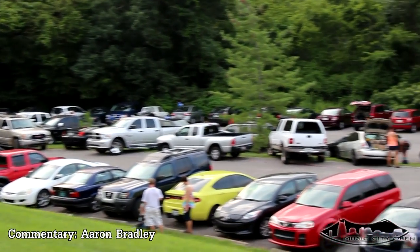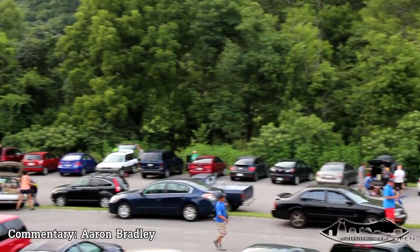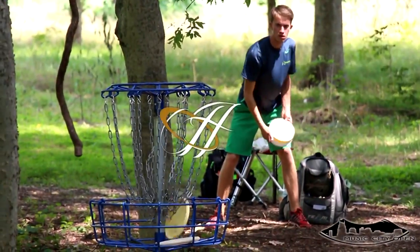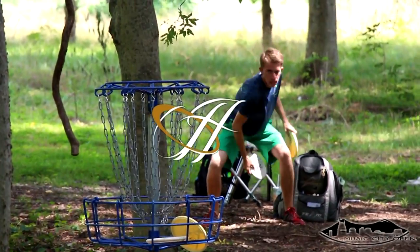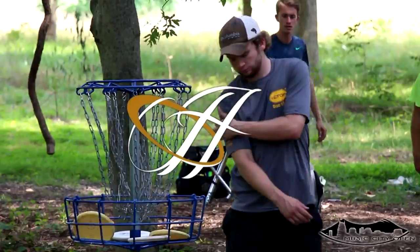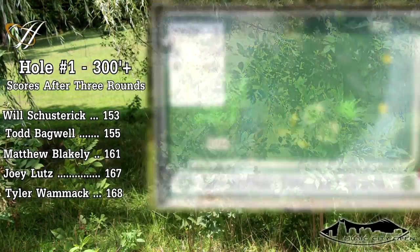This is Aaron from North Alabama Disc Golf, and this is the Music City Open, B-Tier in Nashville, Tennessee. This final round is at Seven Oaks Disc Golf Course. Video sponsor Halo Disc Sports — one of their sponsor players right there, Will Schusterick. They got a new tour bag. Got a couple videos coming up; one of them will show that new bag off.